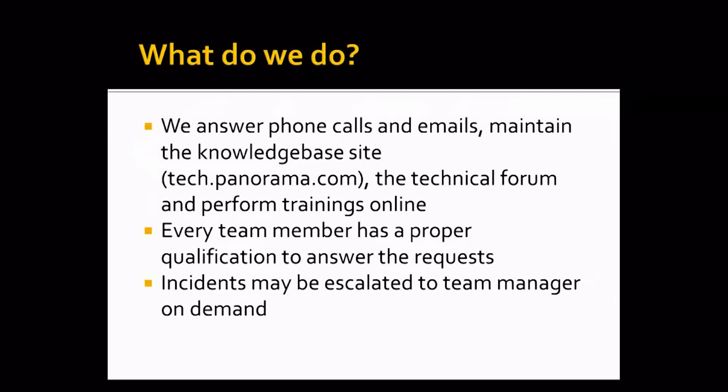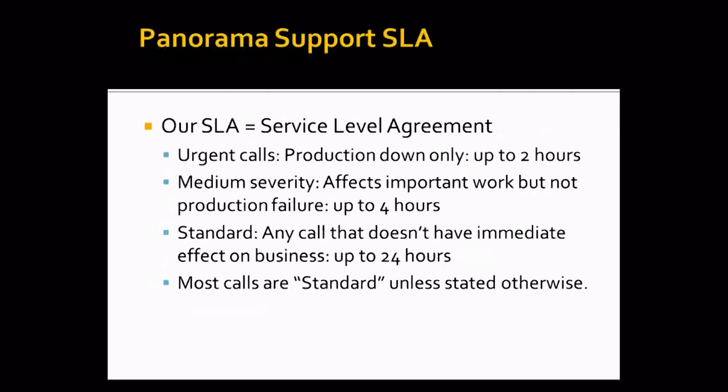Every team member has proper qualification to answer your request. But of course if your request was not handled in the way that you wanted, you can always escalate the request to a team manager. We have two team managers — in Canada, James is a team manager, and I am a team manager in one team. Our SLA, the service level agreement, is something every Panorama customer has signed with Panorama.